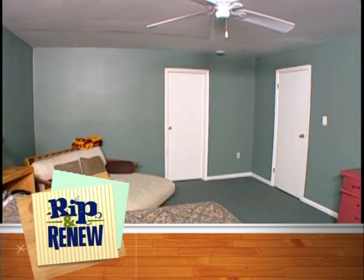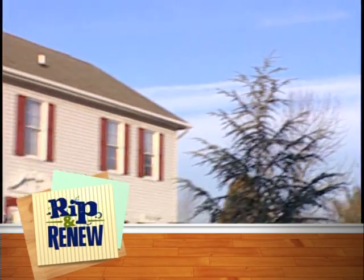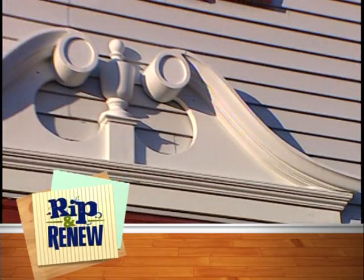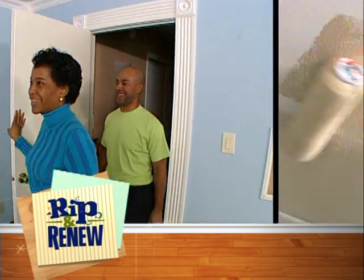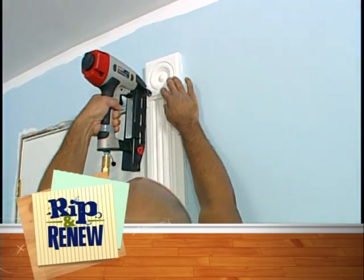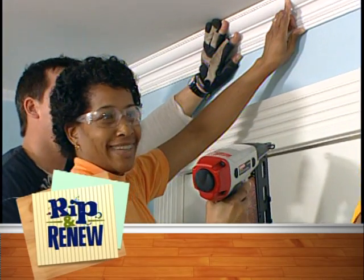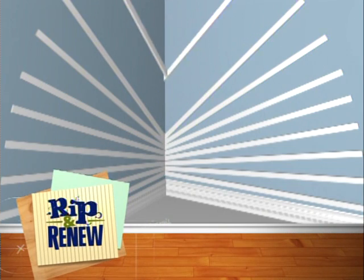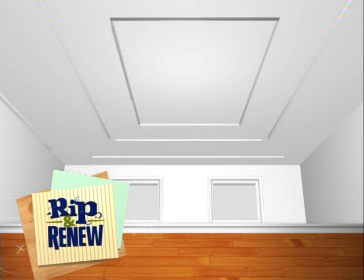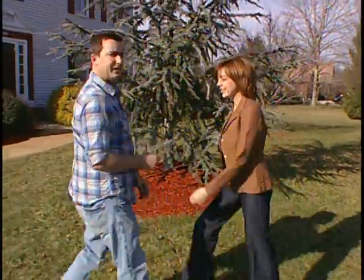Up next, this boring bedroom desperately needs detailing, so we're taking inspiration from the colonial style of the house and putting a modern spin on it — perfect for this couple. We're going to go beyond color and furniture into architectural details. Today we're installing recessed wall niches, building truly unique wall art, and even creating the illusion of a vaulted ceiling.